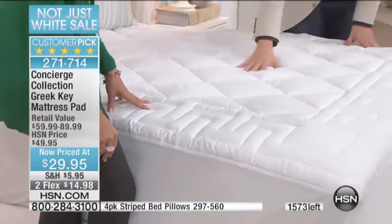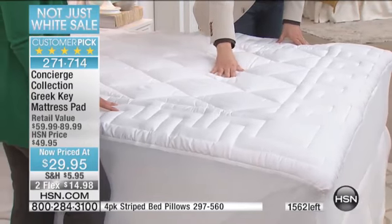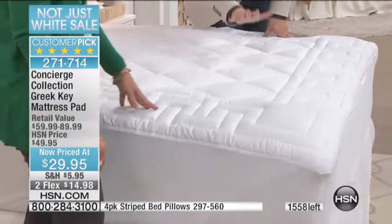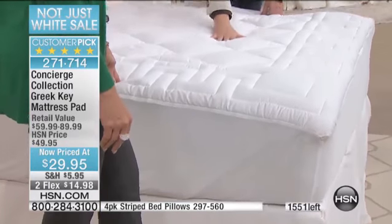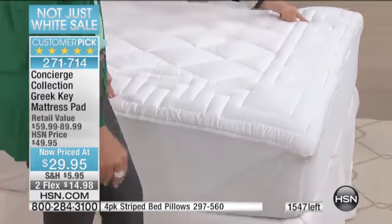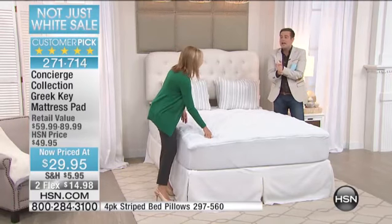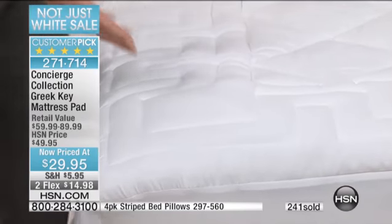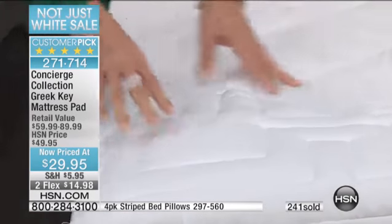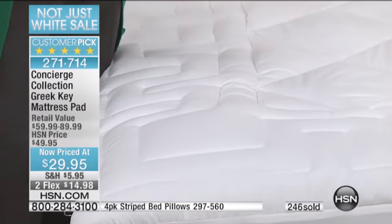Dollar for dollar, it is the best value in the entire hour. This is not one of those paper-thin little mattress pads that you buy from the store. No matter what size you buy — queen, full, king, California king — everybody pays the same price. The Greek key design means it's designer. And if your bed doesn't have a mattress pad, it's the undergarment for your bed — it's a removable, washable layer.